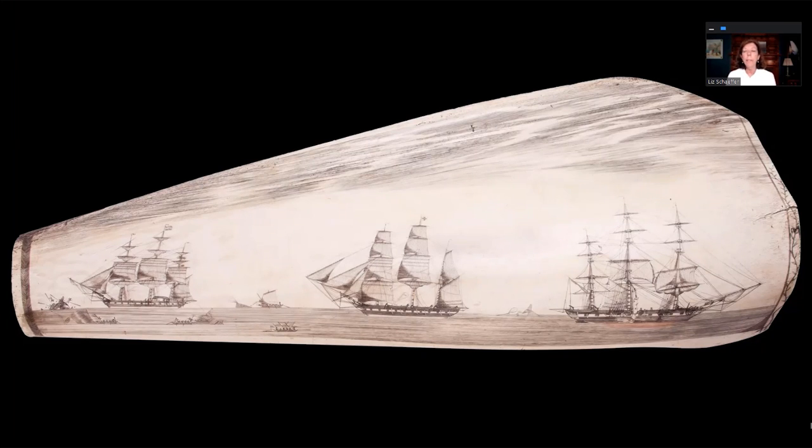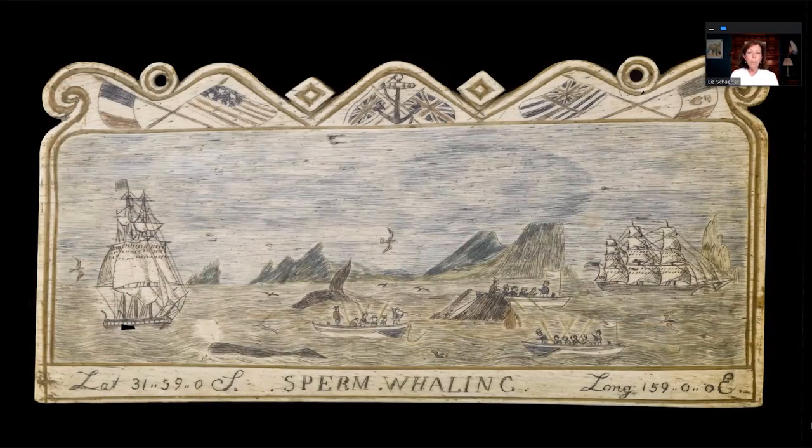You get the whole scene in this huge panoramic pan bone. The next piece is also engraved on a pan bone — a piece of whale jaw — and is a plaque. Again, the scene is all about the hunt. The whale was what these men lived, breathed, and dreamed about, since they got paid by how much oil they brought back. What's particularly interesting is the latitude and longitude engraved at the bottom, which places this particular voyage in the South Pacific near Australia.